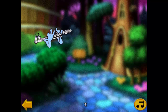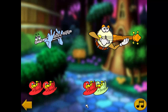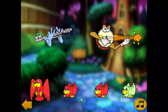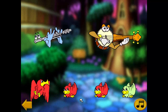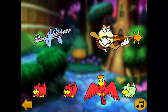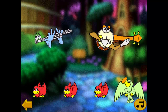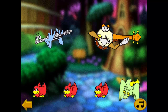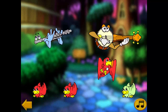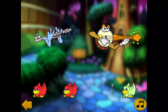This is a flute! A flute belongs to the woodwind family! This is a banjo! A banjo belongs to the string family! Good job! This is the sound that a banjo makes!